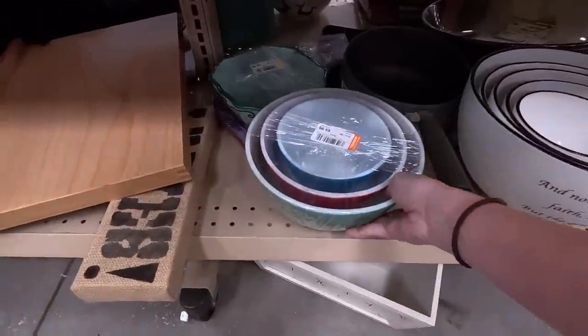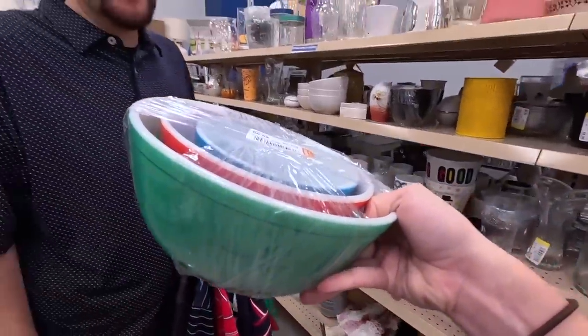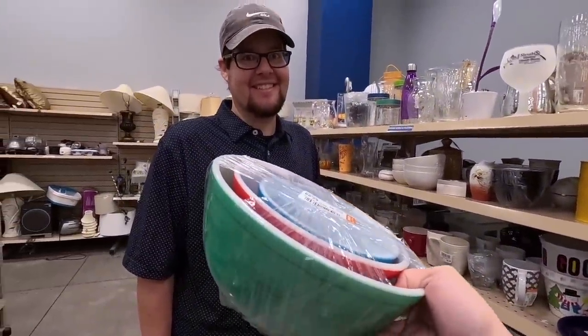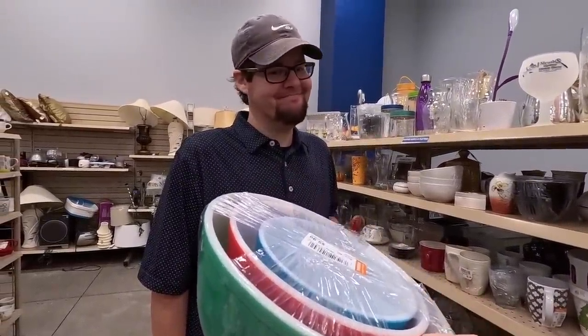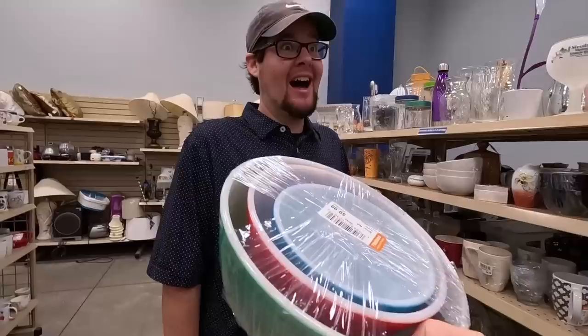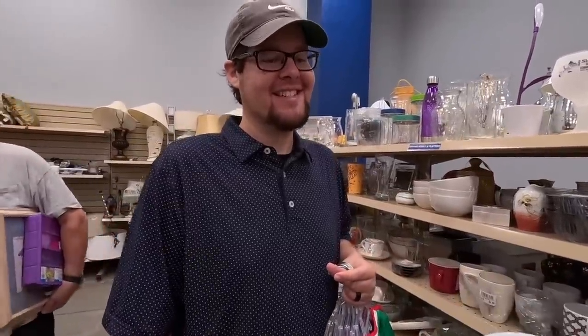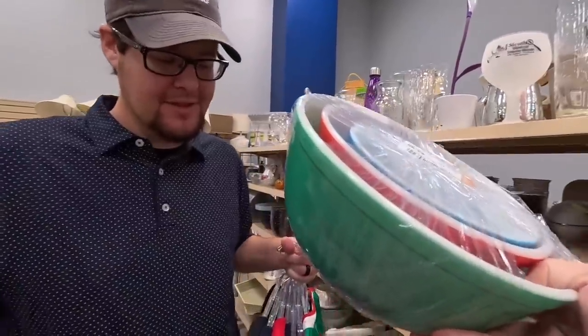It's a Goodwill that keeps on giving. Pyrex bowls in the primary colors — and I already have an extra of the largest yellow one. I love this Goodwill. Pyrex, some golf shirts, a Zebra Putter — it's been a great day.